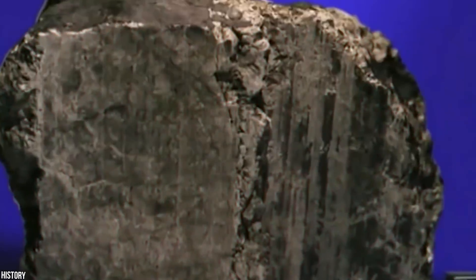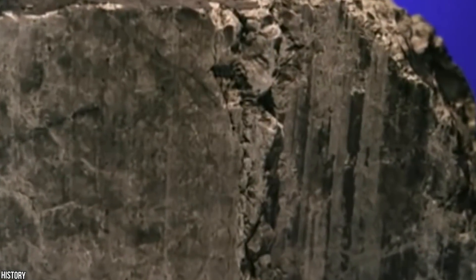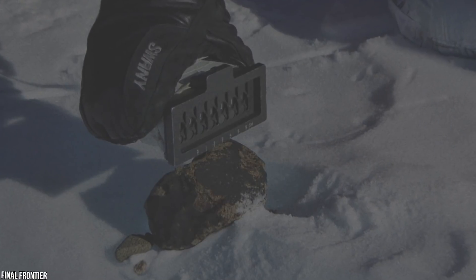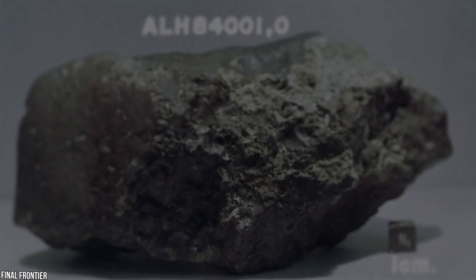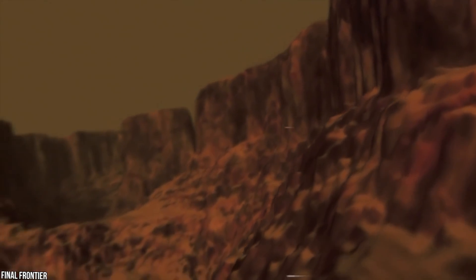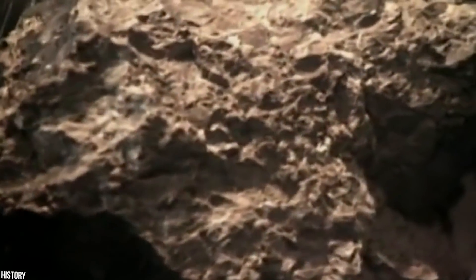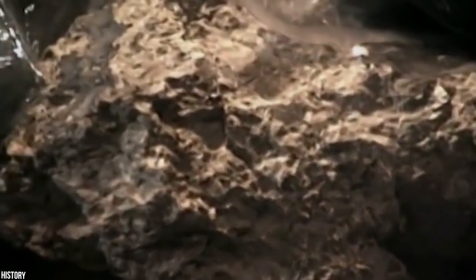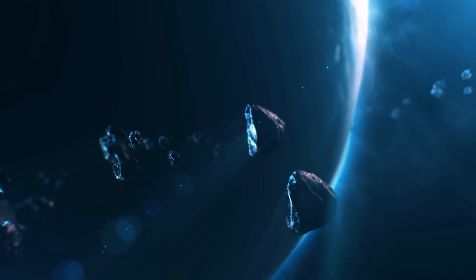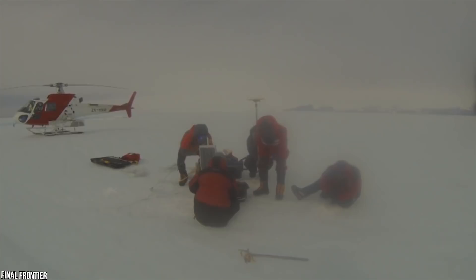Number 7: ALH 84001. The rock designated ALH 84001 was initially categorized as an uninteresting asteroid fragment and relegated to laboratory storage. However, it would become a worldwide sensation a decade later. ALH 84001 was discovered in 1993 to be from Mars, created from volcanic lava over 4 billion years ago — nearly as old as the solar system itself, more than three times older than the next oldest Mars meteorite. Studies of the rock's molecular traces revealed that it was launched into space 16 million years ago by an impact and wandered across the solar system until it was trapped by Earth's gravity and crashed in Antarctica 13,000 years ago.